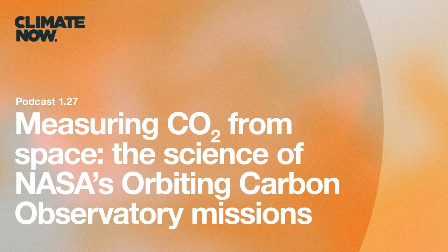That was Dr. Anne-Marie Eldering, Deputy Project Scientist for Orbiting Carbon Observatory 2 and Project Scientist for Orbiting Carbon Observatory 3, and Dr. David Crisp, Science Team Lead for OCO-2 and OCO-3. If you'd like to hear David's story of how the Orbiting Carbon Observatory project got started, check out the episode entitled 'Measuring CO2 from Space: A Journey of Perseverance, Heartbreak, and Scientific Breakthrough.' Visit us at climatenow.com, email contact@climatenow.com, or tweet at us at weareclimatenow.